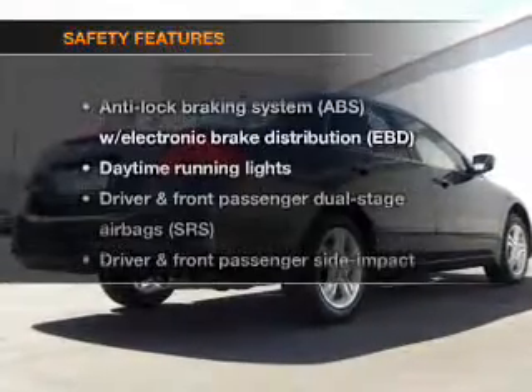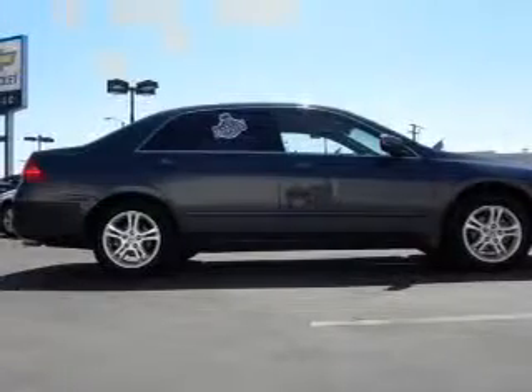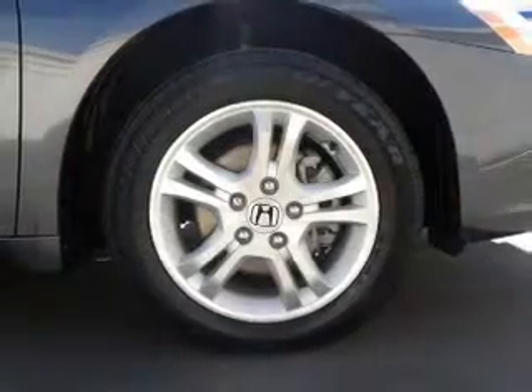If safety is a high priority, rest assured knowing that these top safety components are included: daytime running lights. Call today to schedule a test drive.